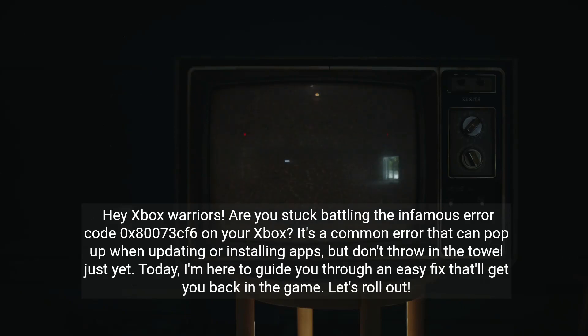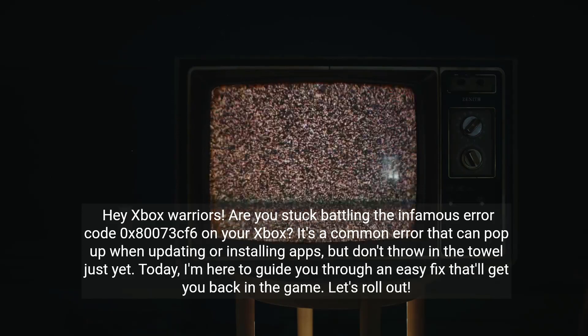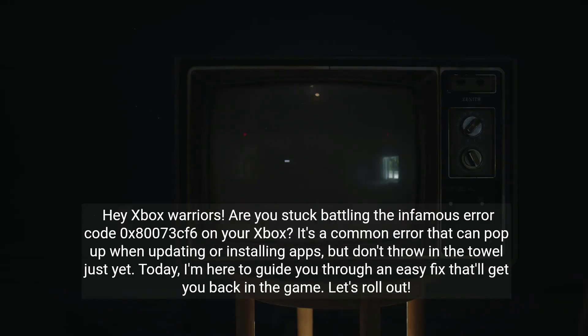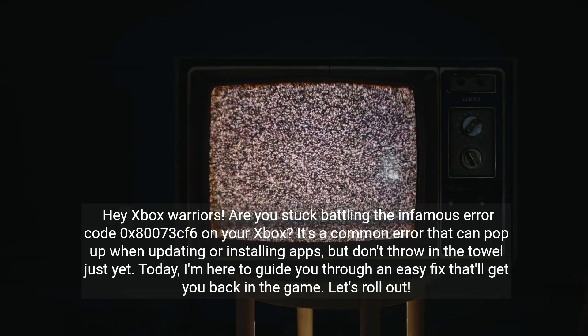Hey Xbox Warriors, are you stuck battling the infamous error code 0x8073CF6 on your Xbox? It's a common error that can pop up when updating or installing apps, but don't throw in the towel just yet. Today, I'm here to guide you through an easy fix that'll get you back in the game. Let's roll out.